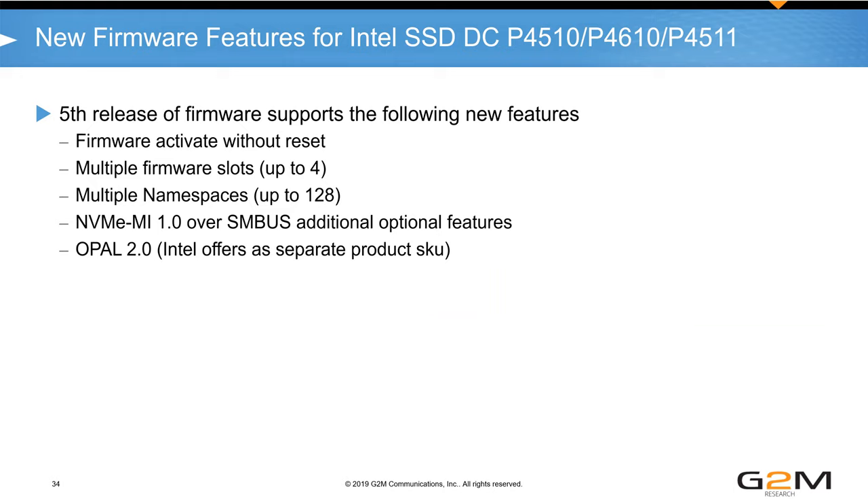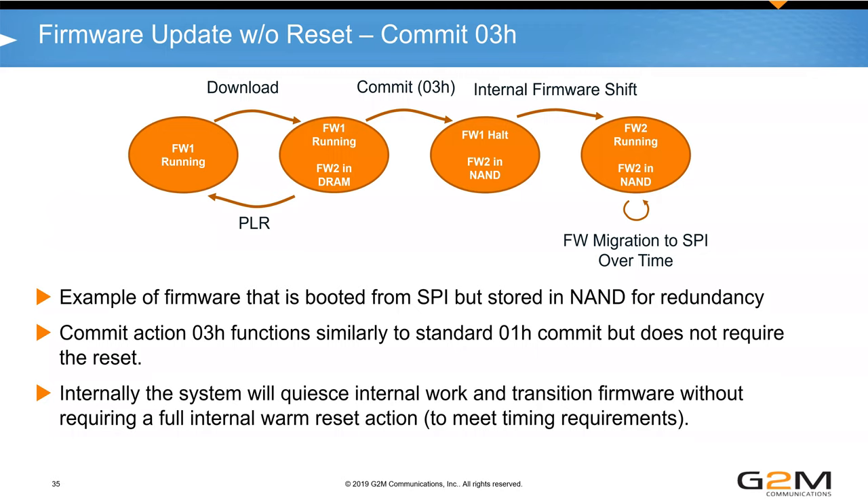Firmware update without reset is critical for cloud service providers targeting five or six nines uptime. Having a drive down for 20-30 seconds for firmware updates multiple times in its lifetime is unacceptable. Today, a firmware update on an NVMe drive takes a few seconds; then an NVMe reset over NVMe CLI takes another couple of seconds — just resetting the controller, not the PCIe link or server. The firmware-commit command with the O3 hex activates firmware without reset, targeting two to three seconds for a full firmware update.